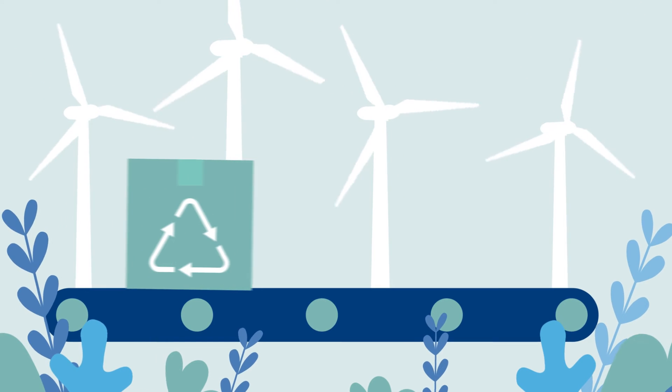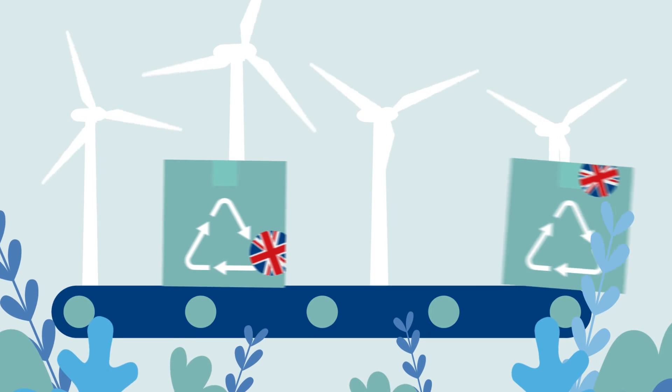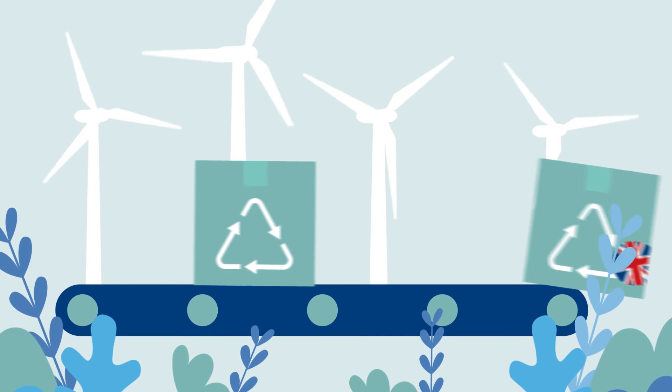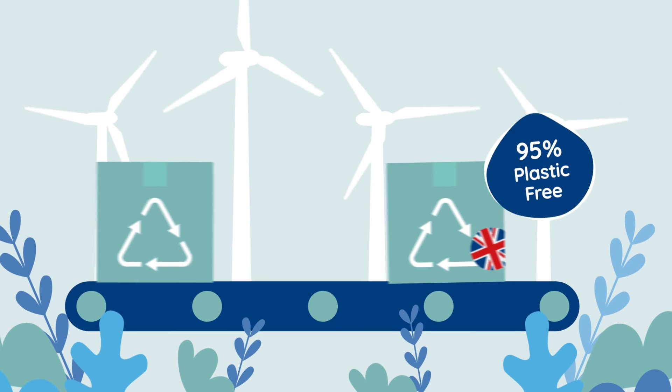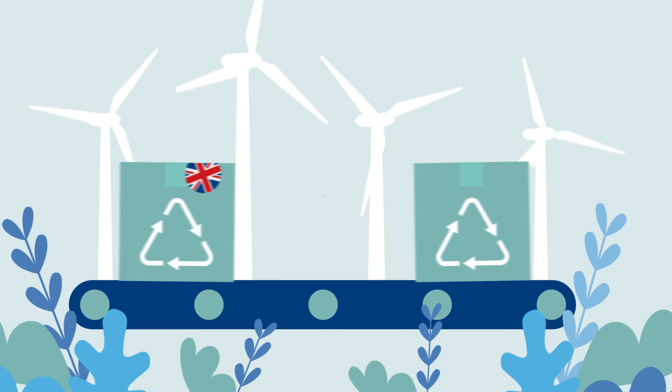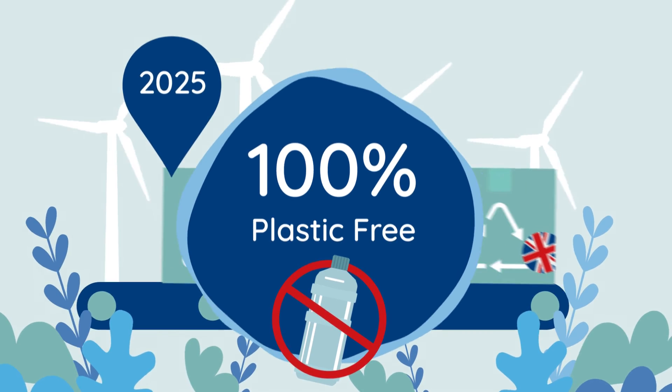Engineered and made in the UK using renewable energy sources, our ceramic filters not only deliver the cleanest, tastiest water when you need it — they're also sustainable and 95% plastic free. And we're not stopping there: by 2025 we aim to be 100% plastic free.